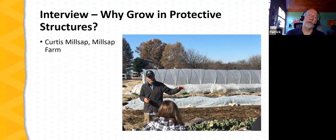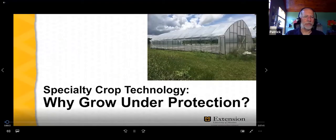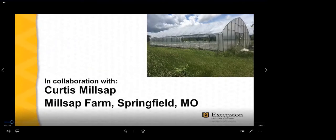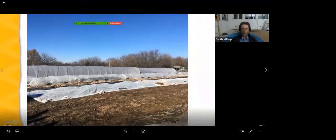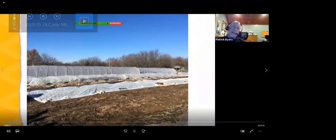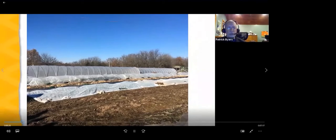Why would we want to consider growing in protective structures? I asked this question to my friend Curtis Millsap, a farmer north of Springfield at Millsap Farm. Let's listen to his response. I'm Patrick Byers, Field Specialist at University of Missouri Extension, and it's my pleasure to interview Curtis Millsap, who I've invited to talk about the reasons he is excited and interested in growing crops under protection.